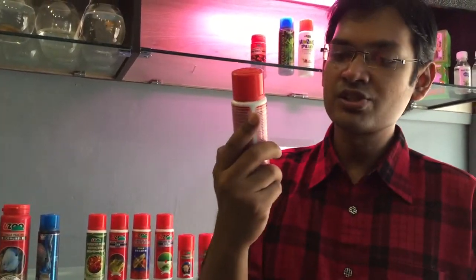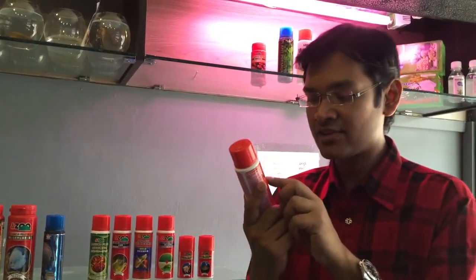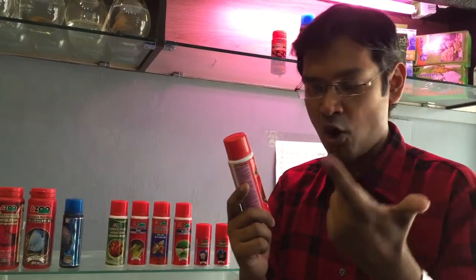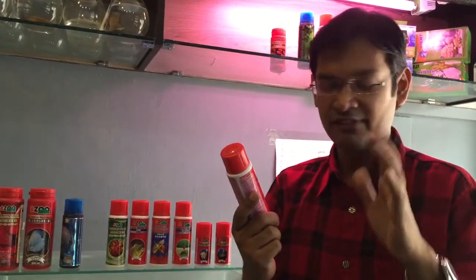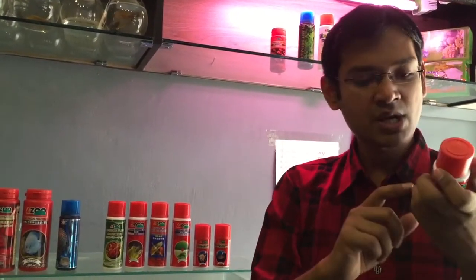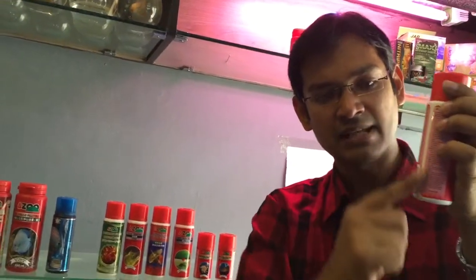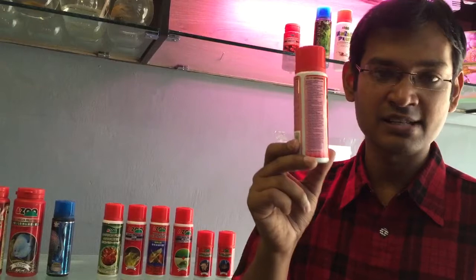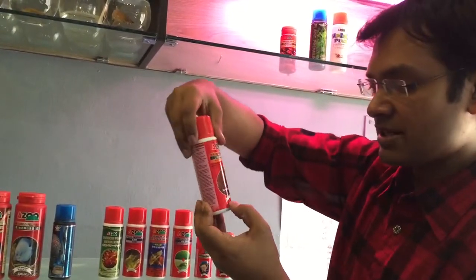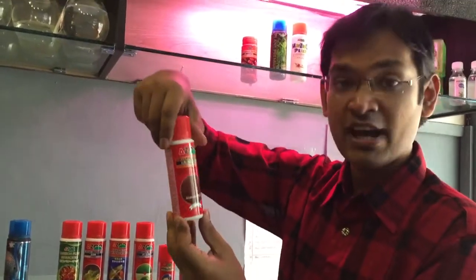Another product is Azoo's 11-in-1 Super Biobacteria. It increases the beneficial bacteria in your aquarium, your pond, salt water, fresh water — everything. It is a 120ml bottle and all the descriptions are there. It is written in Taiwanese language as well as in English, so it is easier for you to understand how to use it. This is Azoo's 11-in-1 Bio Bacteria.